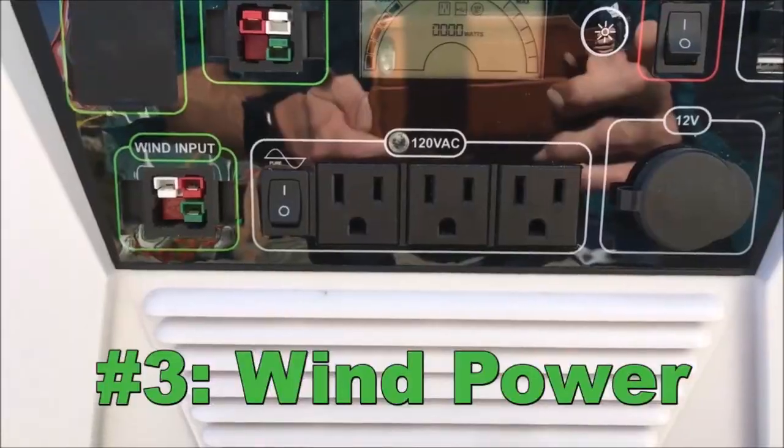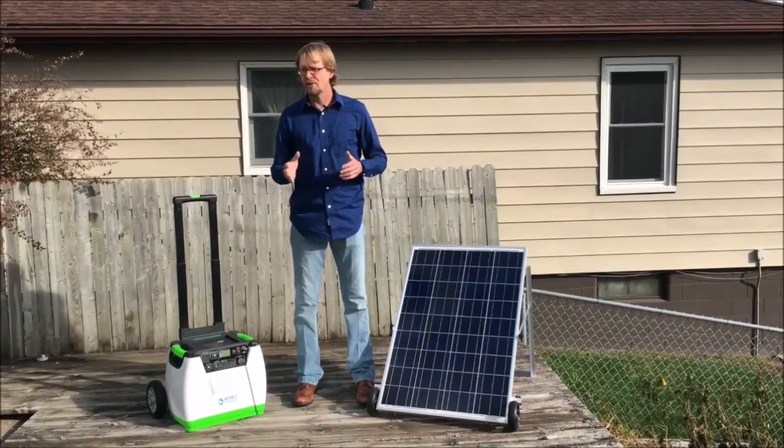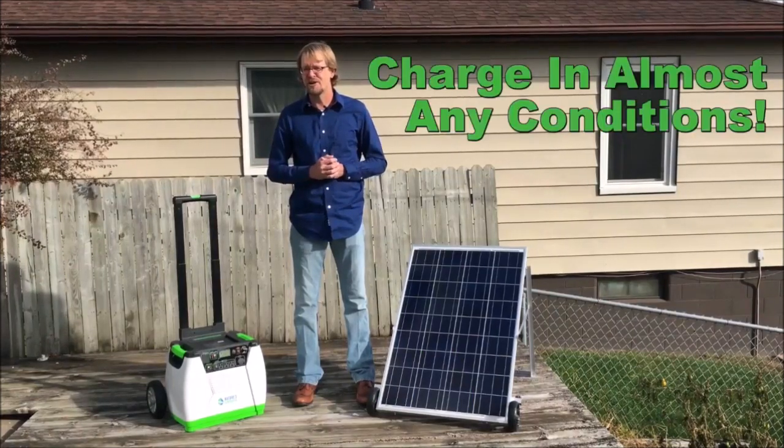Third, the wind power port allows you to charge it not only with solar, but also with wind. So you'll be able to charge your solar generator with whatever Mother Nature throws at you.